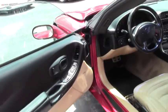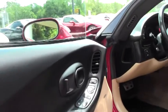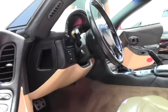Looking in the cockpit, you'll see the light oak interior door panels — great condition.